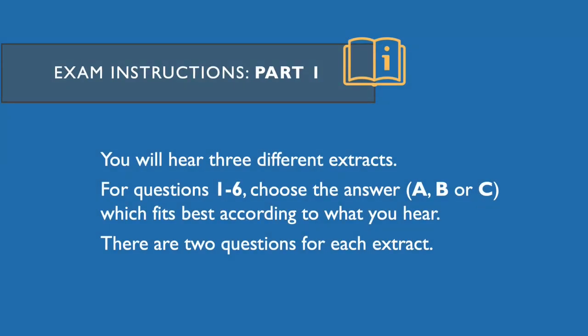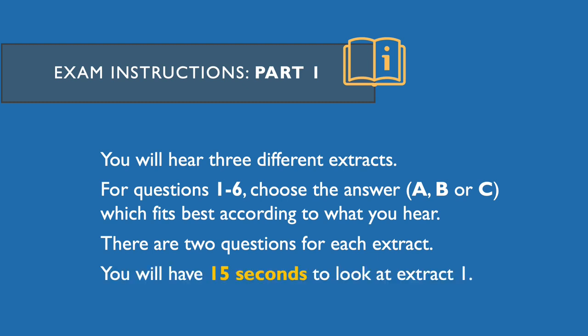Part one. You will hear three different extracts. For questions one to six, choose the answer A, B or C which fits best according to what you hear. There are two questions for each extract. You will now have 15 seconds to look at extract one.